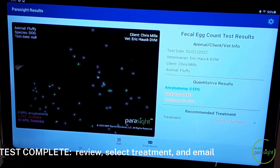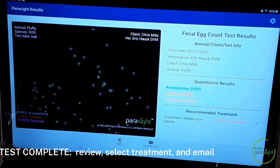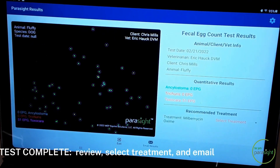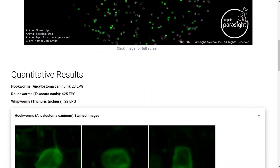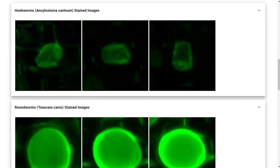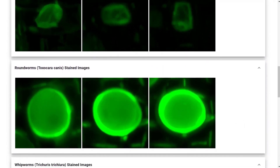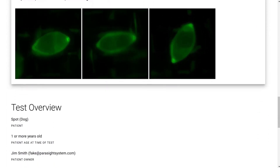We have several published studies showing our accuracy, precision, sensitivity, and specificity. It's a very easy test to run. The techs don't have to remember what a hookworm egg looks like. We actually create a picture so that when you want to talk to the animal's owner, you can show them that picture and show them exactly what the infection is.